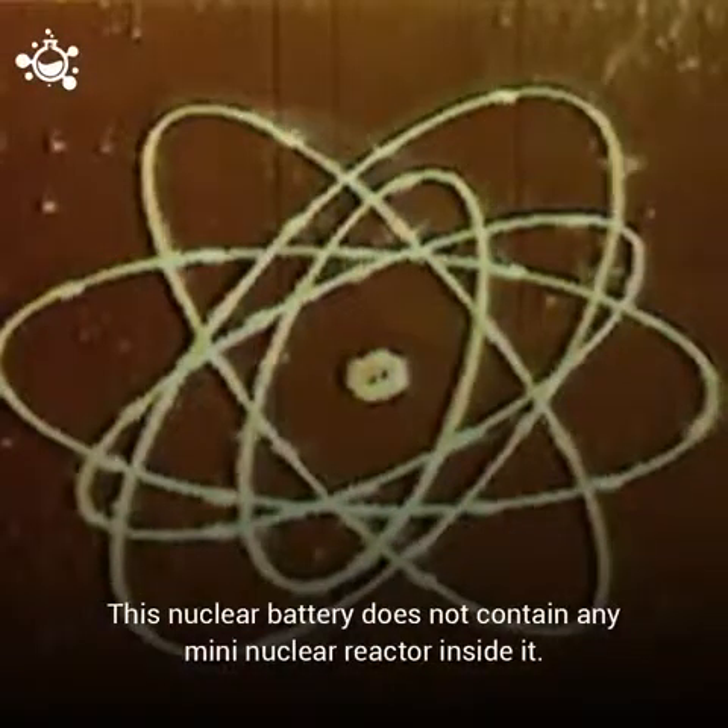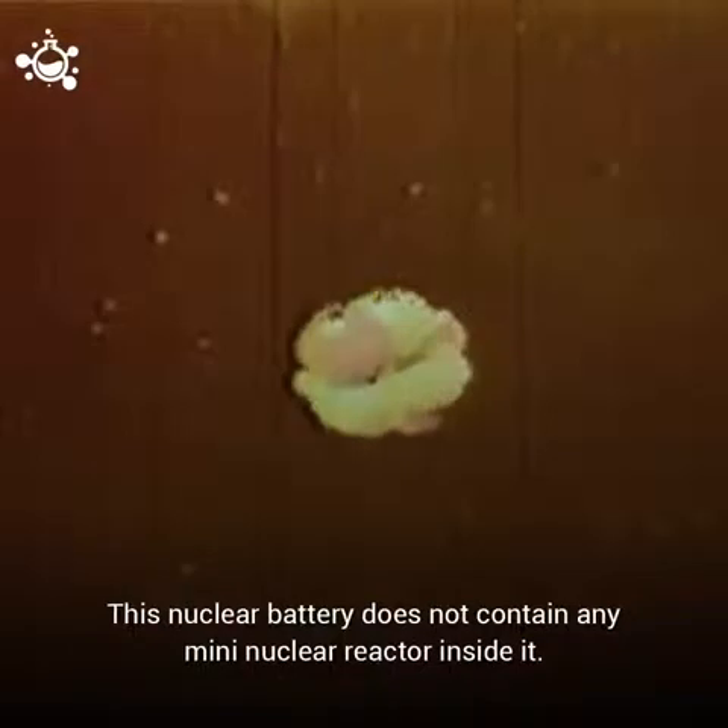What's better news is that there is no need to panic, because this nuclear battery does not contain any mini-nuclear reactor inside it. So, how does it work?